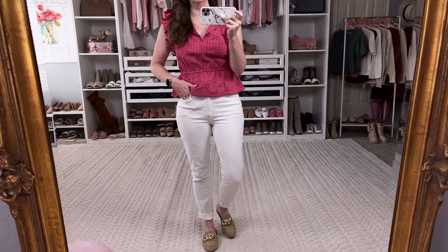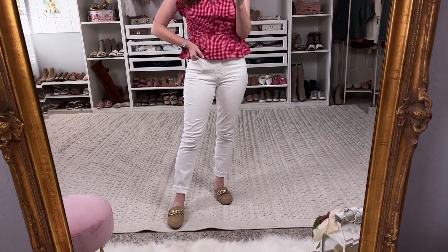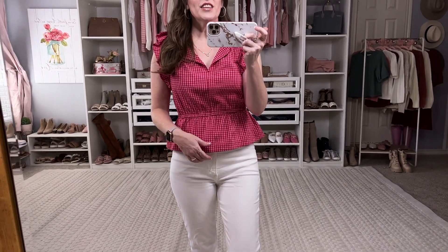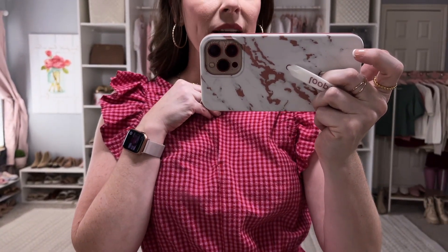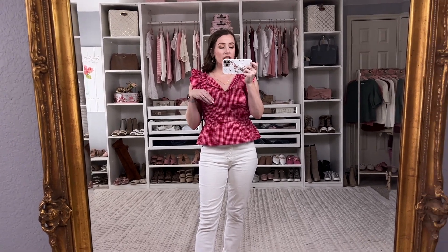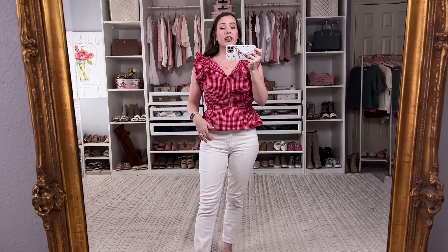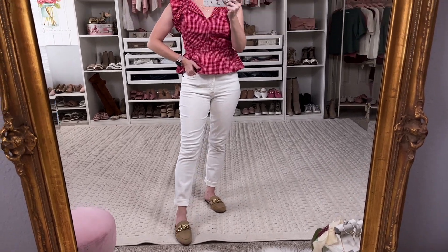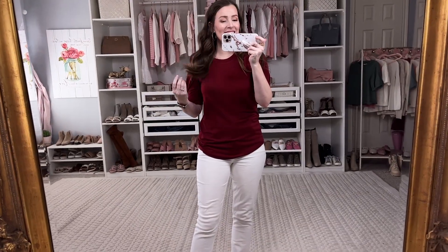I ran downstairs to grab my favorite white jeans — these are from Abercrombie; I love them so much I just bought them in denim too. This is another adorable plaid peplum-style top in a pink and red color. It has a little button detail, flatter sleeves, and it's just darling. You could throw a cardigan over it in the fall, then wear it straight into spring — very versatile. I love this color and pattern. I'm in an extra small and it's such a winner.